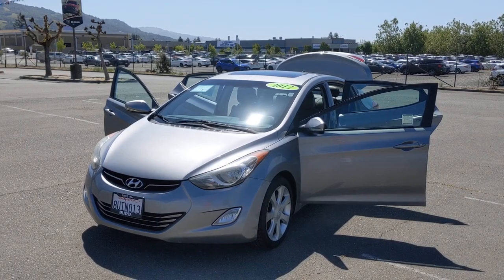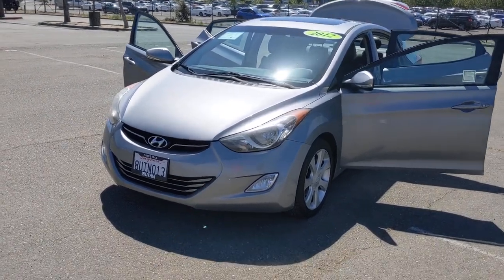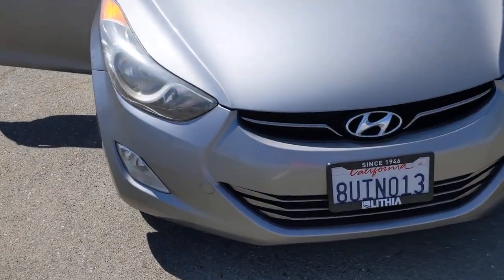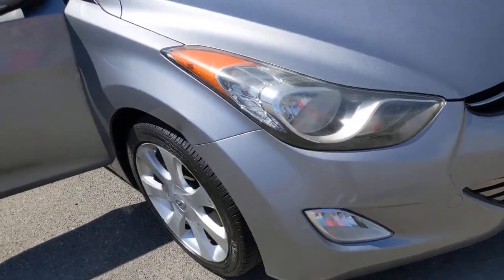Get acquainted with the 2012 Hyundai Elantra. With less than 110,000 miles on the odometer, this vehicle stands out from the rest.